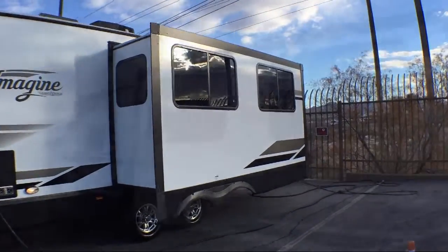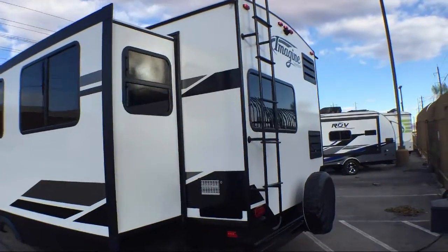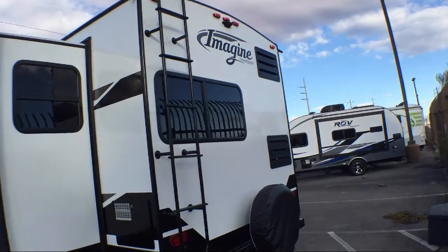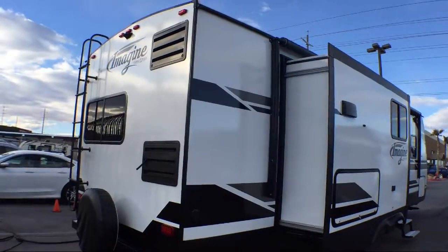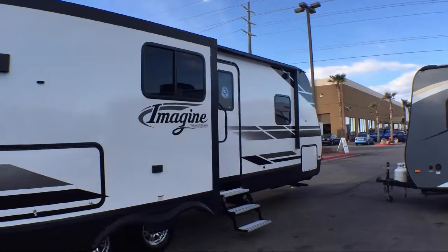This beautiful travel trailer comes equipped with double slides, toilet area with cabinets, sink, vanity, and medicine cabinet, living area television, outside kitchen refrigerator and two burner cooktop, and kitchen island.